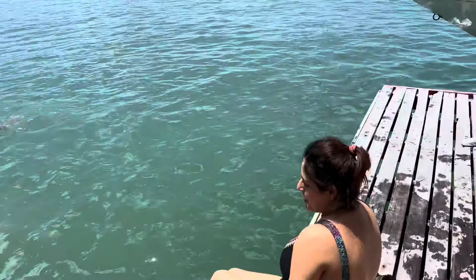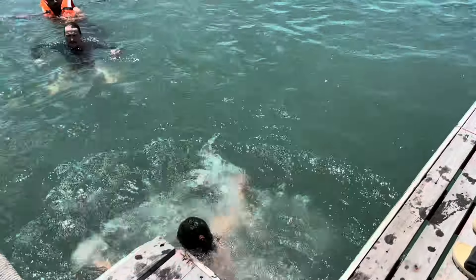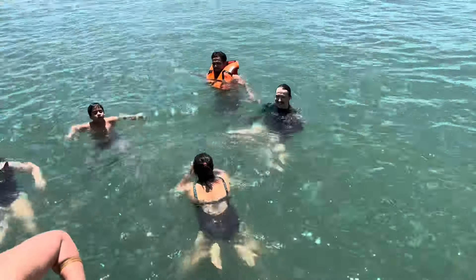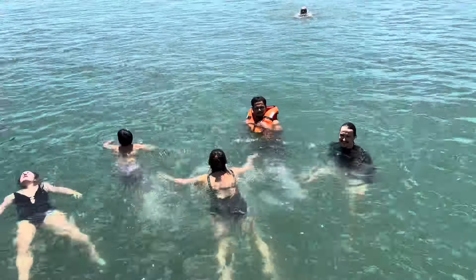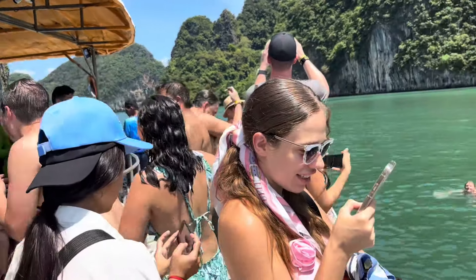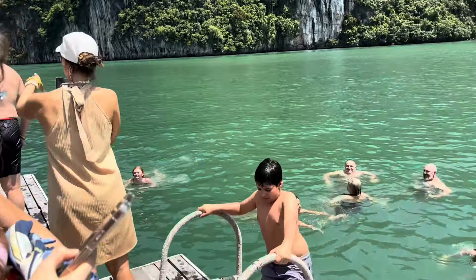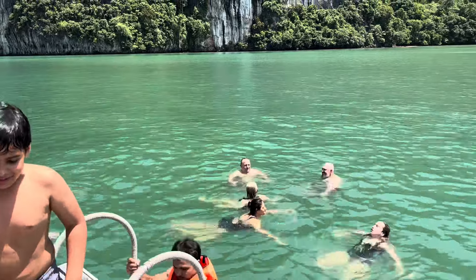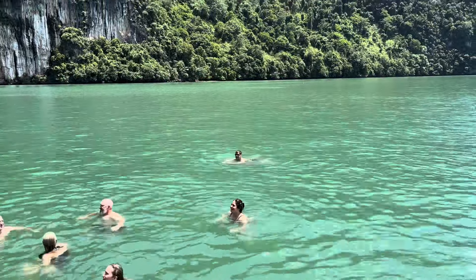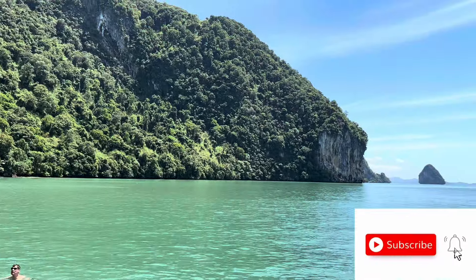The clean and green waters of Hong Island are absolutely breathtaking. After the kayak ride it was time for a refreshing dip in the warm waters. After that refreshing dip, it was time to head to the highlight of our tour — the James Bond Island.